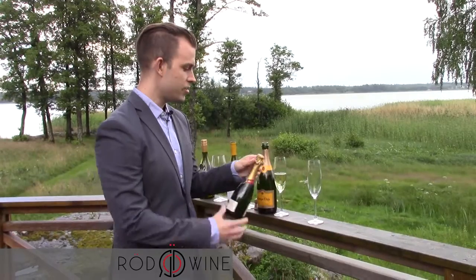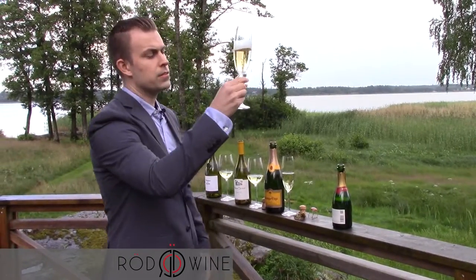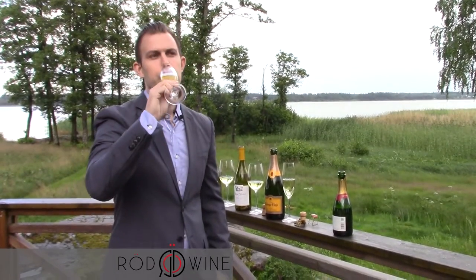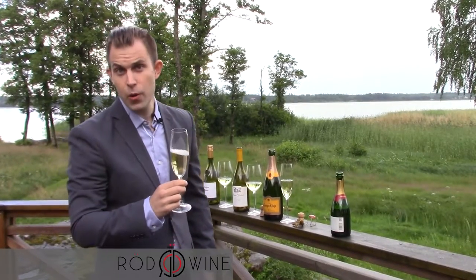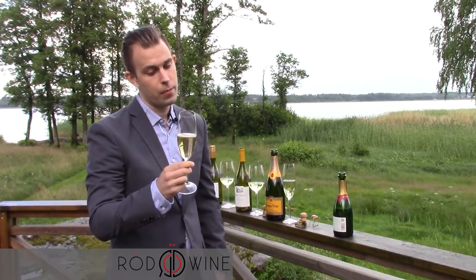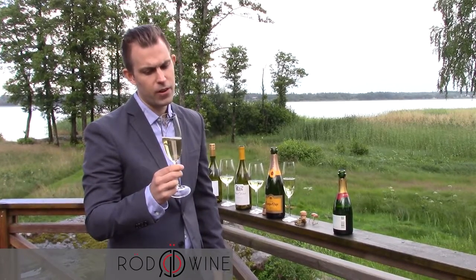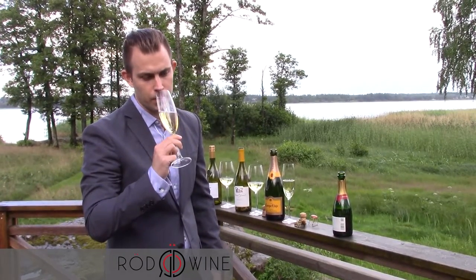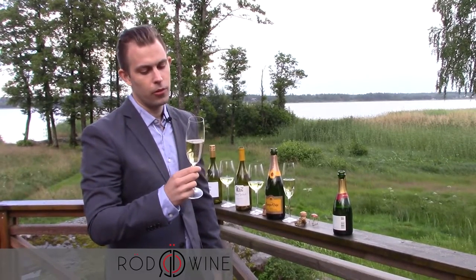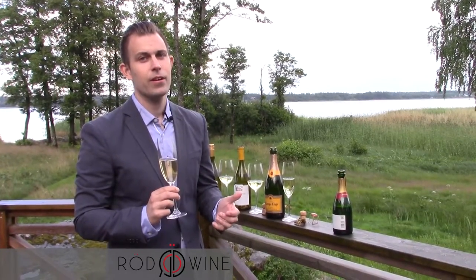The next one up is a Champagne — it is Bollinger, a Special Cuvée, which is a special edition. This one is a little bit darker yellow. It's very dry, and the flavors I'd say are grapefruit, lemon, toast — it's very evolved and flavorful. Apple, definitely apple. And this one would also work well with seafood and lighter meat and bird.